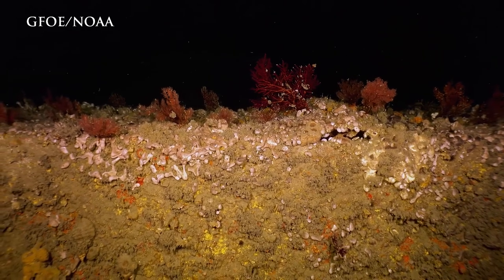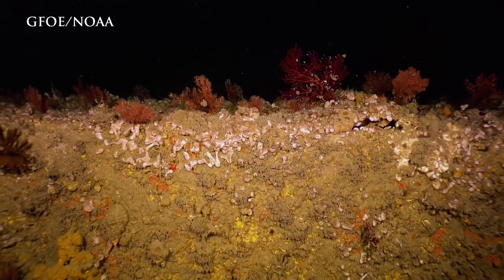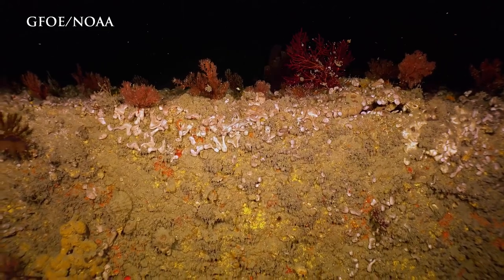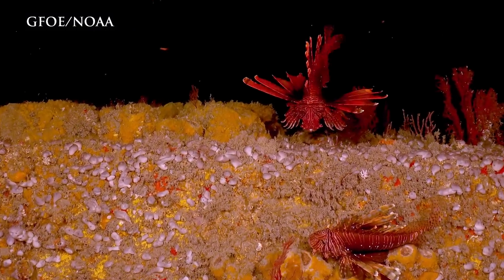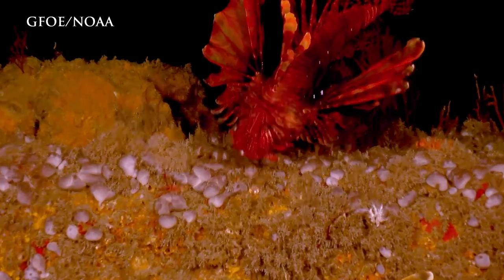This is the first sustained survey of USS Monitor in 20 years. This is our 20th anniversary of the turret raising, and we've been planning this for so long to come back and get this great visual data to help us monitor the Monitor. I'm just floored by what we're seeing here.